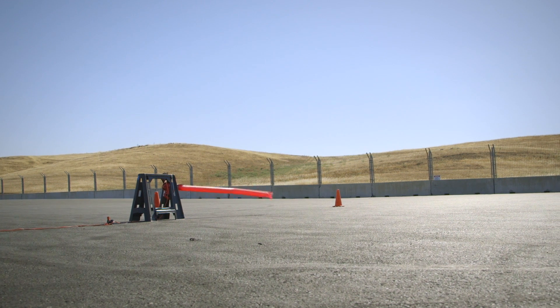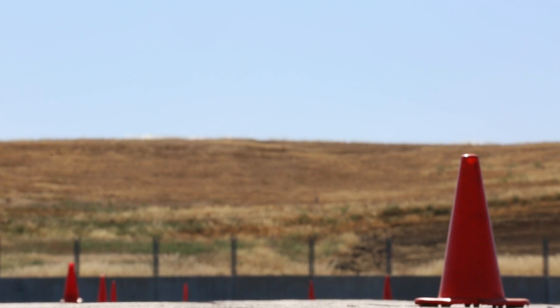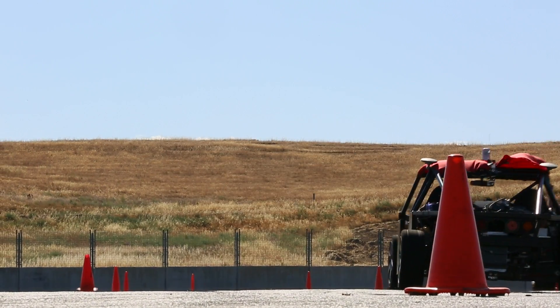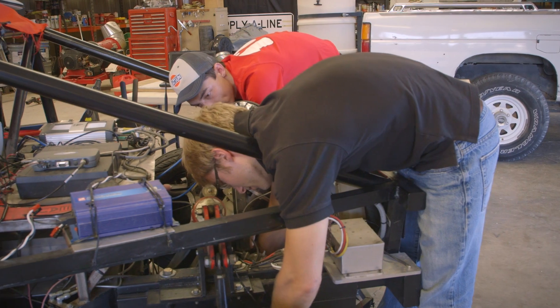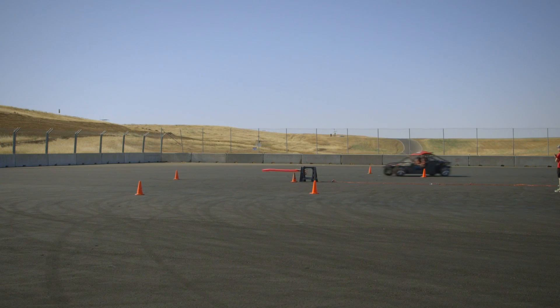Stanford University. Today we're here at Thunder Hill. It's a great place to test a lot of things that you wouldn't be able to do on a normal public road. We're really exploring autonomous vehicle control right up to the limits of what these cars are capable of doing. We're using X1, which is a completely student-built vehicle testbed platform, and we're running it autonomously around an oval track on the skid pad.